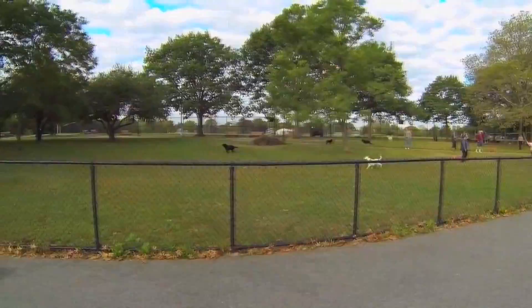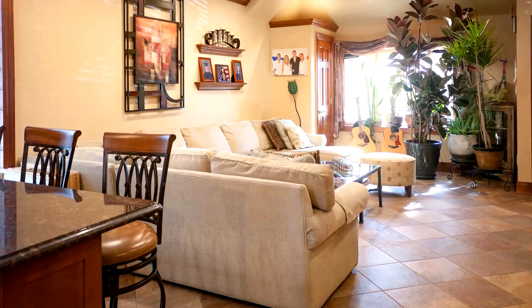We are just one block away from Juniper Valley Park. PS49 is right there. It's a great central location in Middle Village, and the house itself offers an extended lot size.